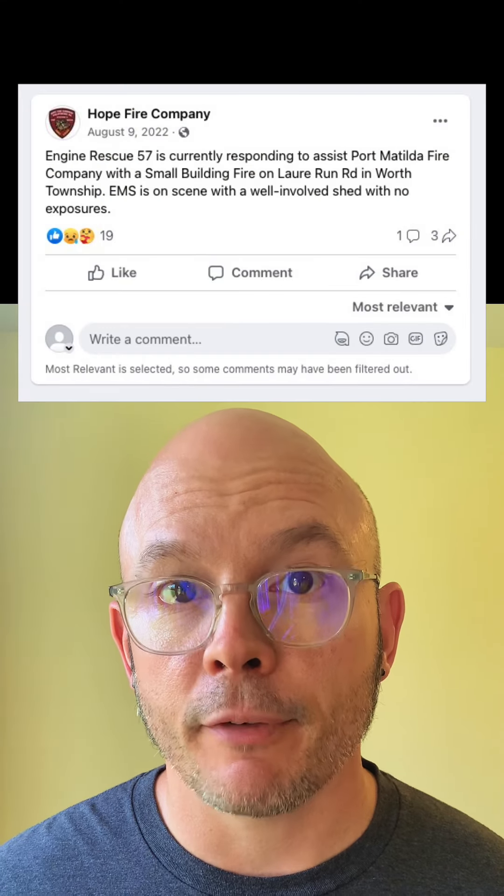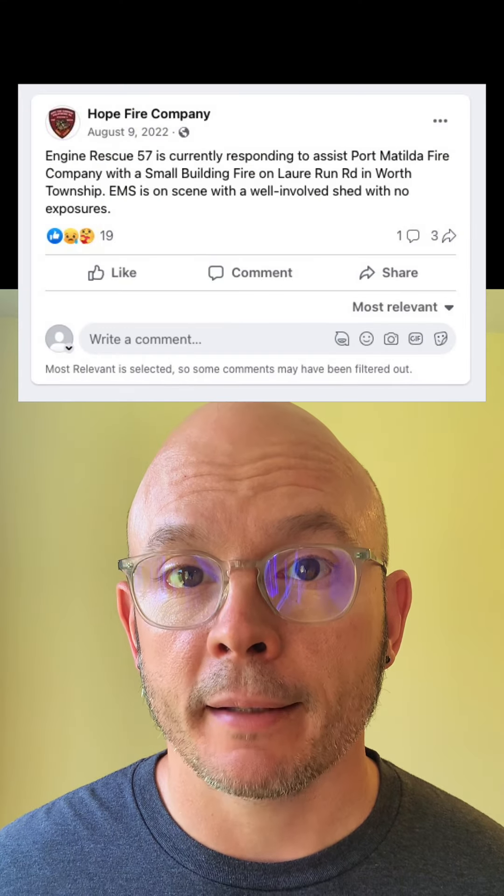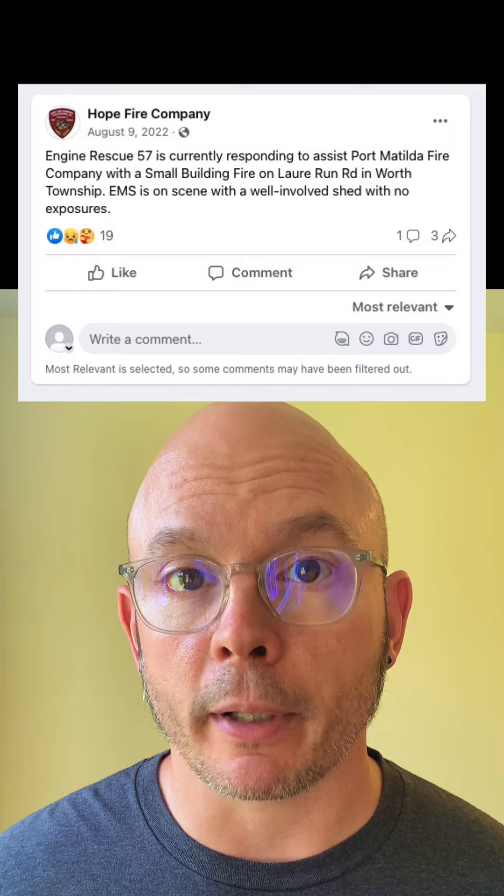Anyway, I went to Facebook and searched for Engine Rescue 57 and very quickly got a page for Hope Fire Company in Phillipsburg, Pennsylvania. So I looked through their posts to see if anything happened on August 9th, and in fact I did find a post about a small shed fire. That post told me both the street and the town where it happened.